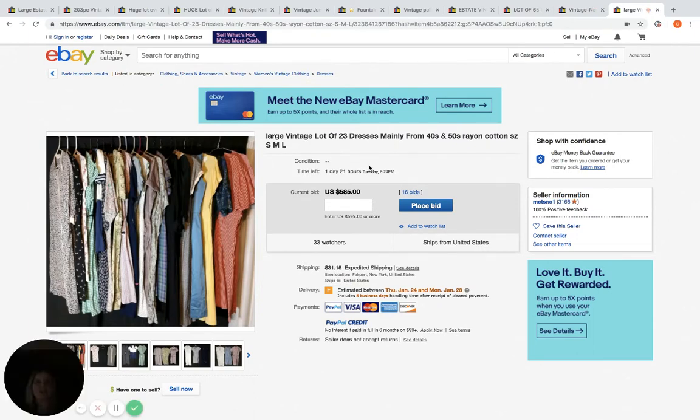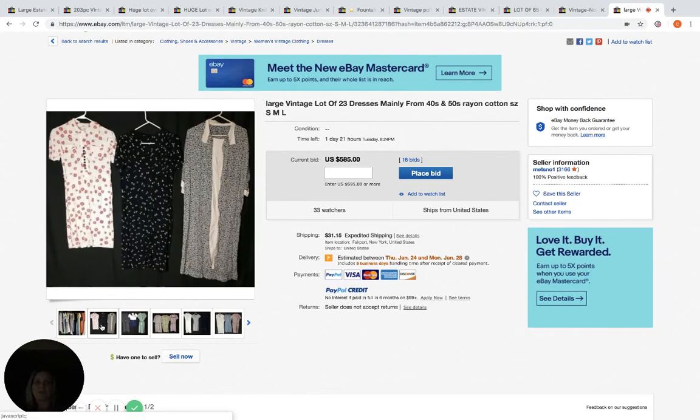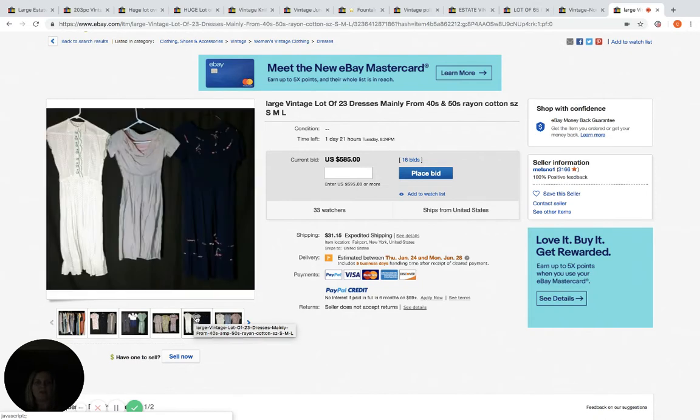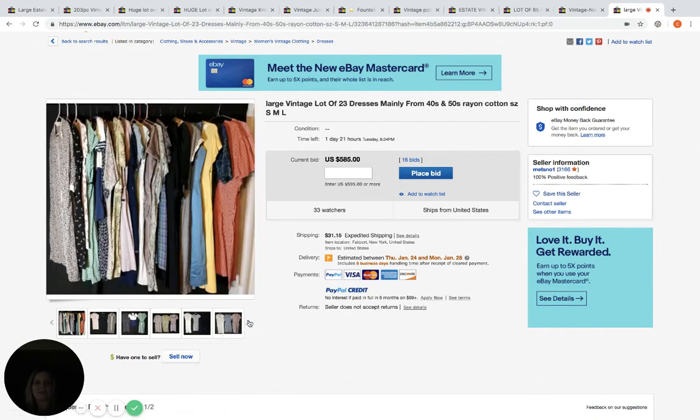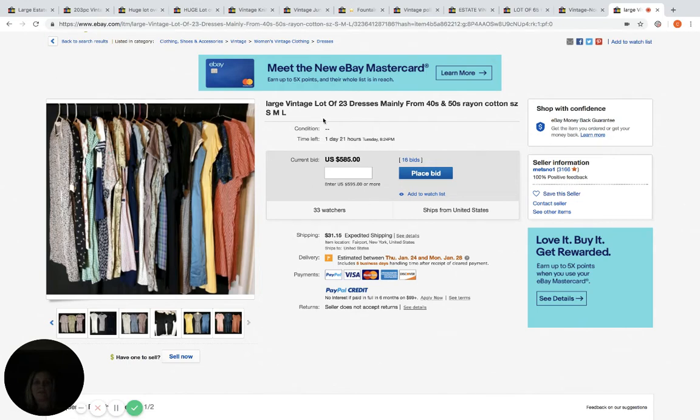Vintage clothing — a lot of 23 dresses. Some of these vintage dresses go for big money and some don't get a second glance. I'm guessing some of these are pretty fantastic, though I don't know a whole lot about vintage dresses. Someone likes it because these are at $585, 16 bids, 33 watchers, and one day and 21 hours to go. Comment below and let me know — is this a reseller's dream or a reseller's nightmare? Please subscribe and comment below. If you liked this video, give me a thumbs up. Have a great night.